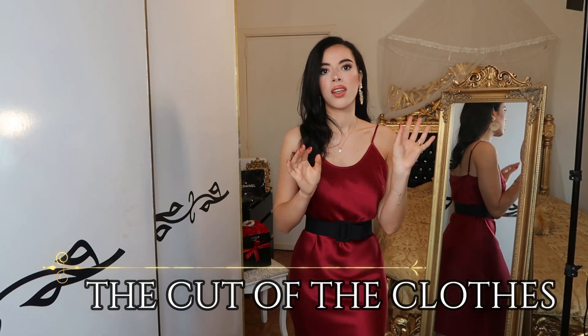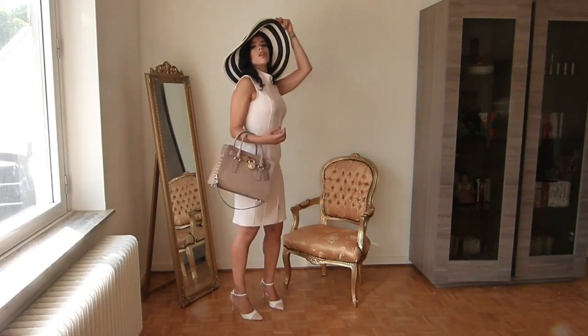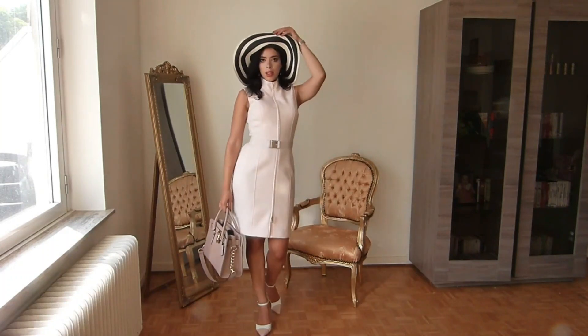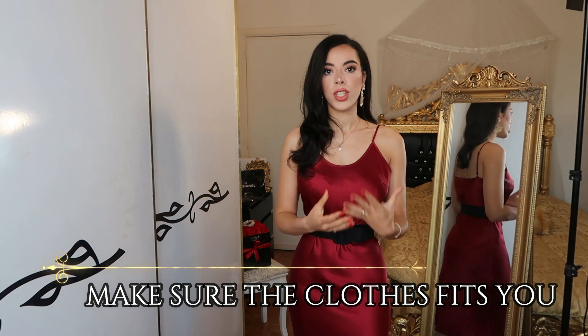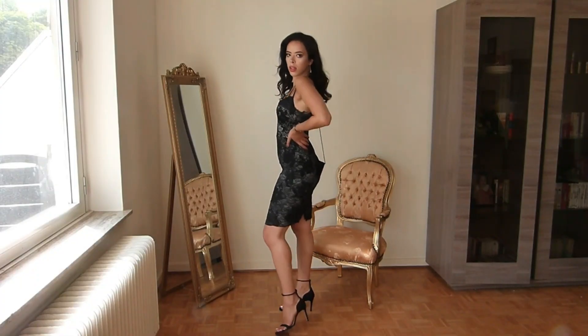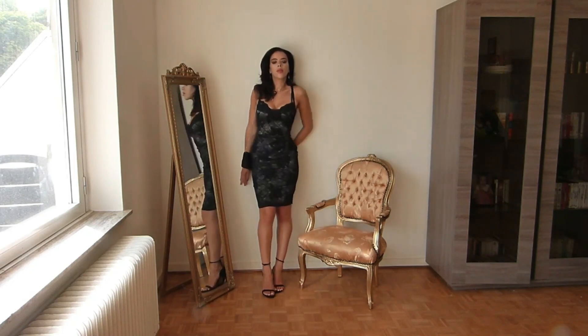Next, look at the cut of the clothes. A good cut is the first thing you notice. Check the sleeves — are they the same size? Are the shoulders well made? Look at the overall aspect. Of course, try it on: it shouldn't be too big or too tight. The fit is very important. Good-quality clothes tend to fit you better. Pay attention to your body shape as well — I have a video on body shapes linked below.